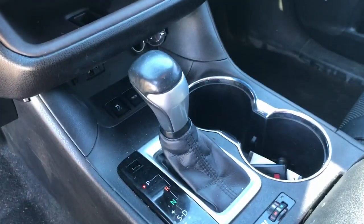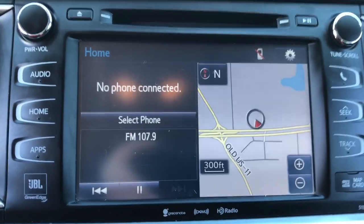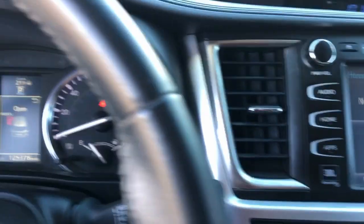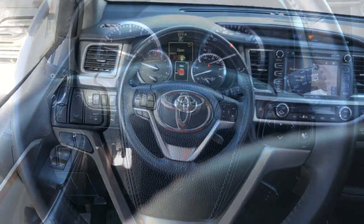The following are some of this vehicle's highlighted options: sun/moonroof, navigation system, keyless entry, fog lamps, premium sound system, satellite radio, power passenger seat, cooled front seat, heated mirrors, and backup camera.